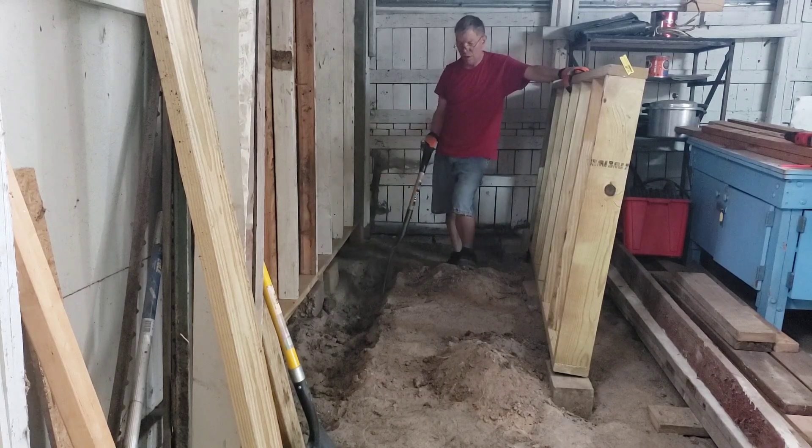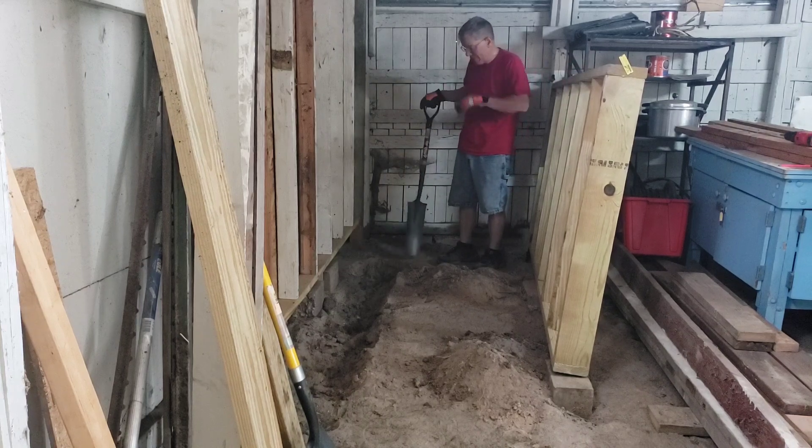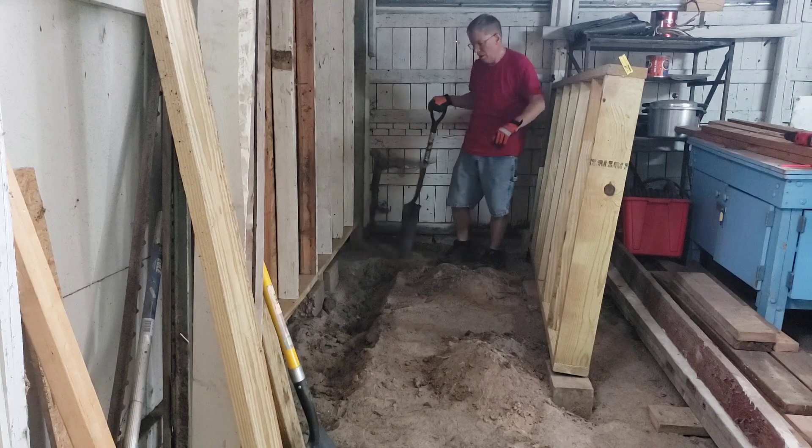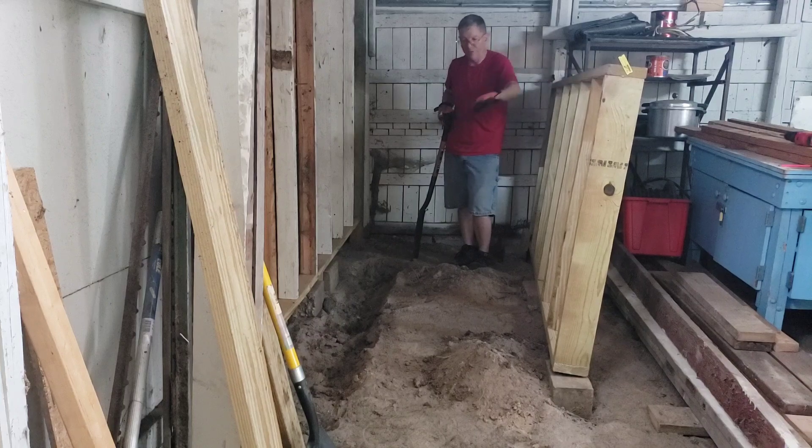So I'm going to dig this trench, put a pipe down in there, and then at a later date I'm going to have to do a little more digging right here for the commode drain. I don't have all that figured out in my head just yet. So for now, I'm going to dig the trench, put the pipe in, lay the floor down, then I can start building some walls.